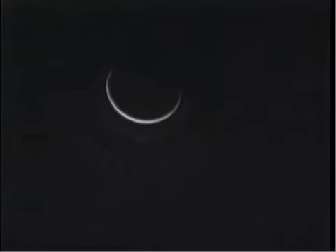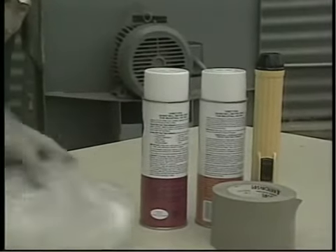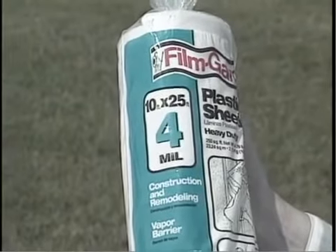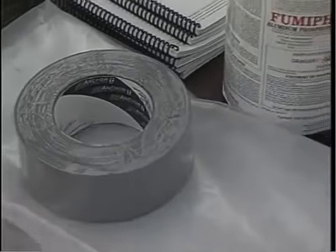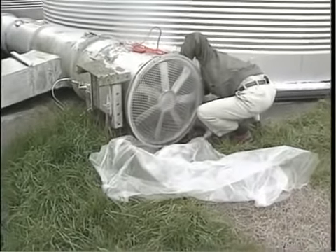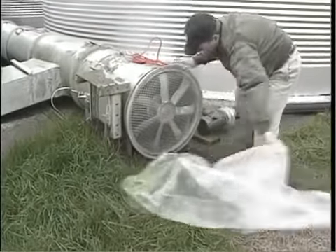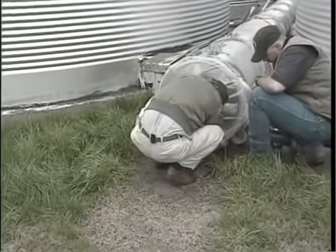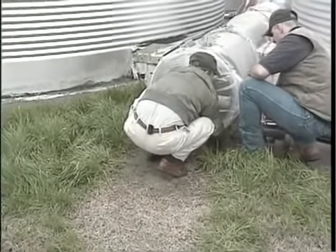The best time to seal cracks and holes in bins is before the grain is loaded. Standing in an empty bin with the door closed, one can quickly see spots of daylight where gas could escape. Use high-quality sealing materials. Effective sealing can usually be done with aerosol foam sealants, at least 4mm polyethylene plastic, and high-quality duct tape, aerosol adhesives, and caulk. Aeration fans need to be sealed off — the best way is to disconnect the fan and take it off completely. Otherwise, cover the fan with plastic and duct tape and seal any remaining cracks and bolt holes with foam sealant.